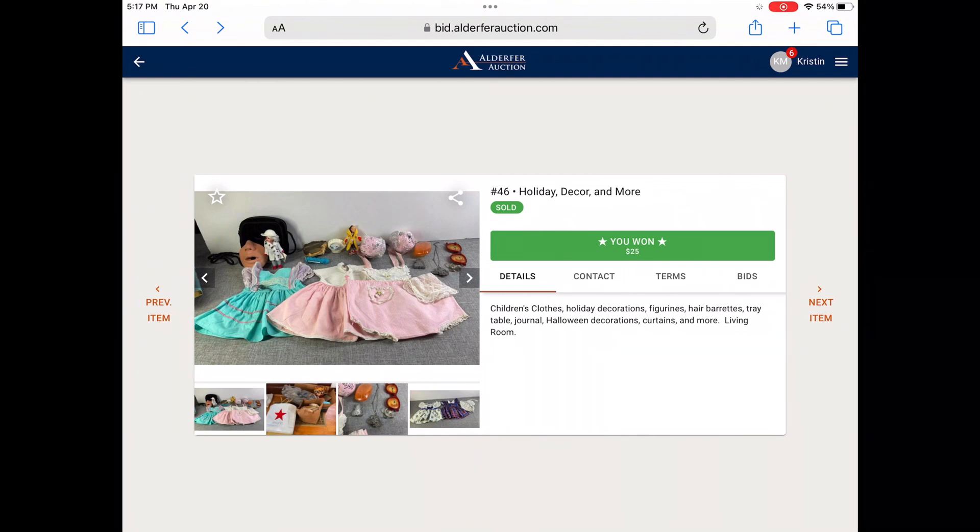But my selling secret today is to make sure you look at all the photos. So in the description and even in the title it says holiday — holiday decorations, figurines, hair barrettes, tray table.